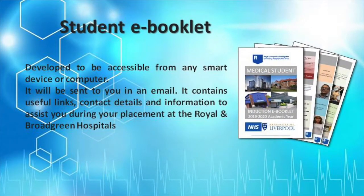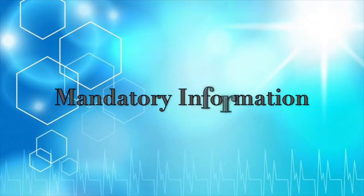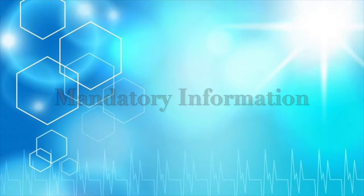You will have been emailed a student induction e-booklet. This contains information useful to your placement whilst on rotation at the Royal and Broad Green sites. The information covered in the remainder of this video can be found in your induction e-booklet. We will now cover the highlights.